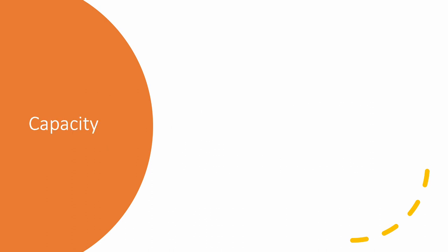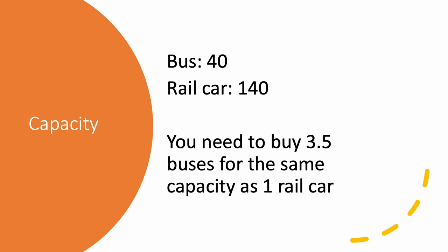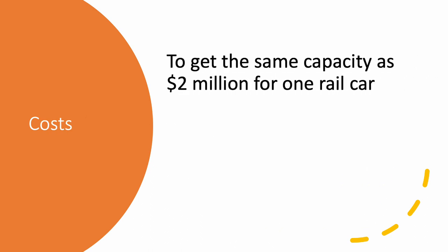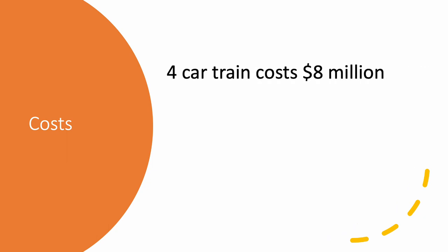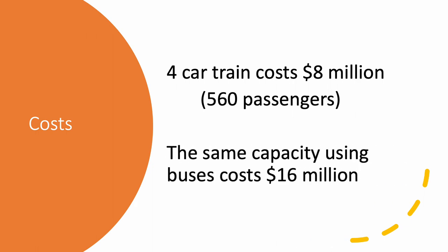The situation changes when you look at capacity. A bus can hold 40 passengers; a rail car, 140 passengers. You have to buy three and a half buses for every rail car to get the same capacity. To move the same number of passengers as a single two-million-dollar rail car, you'll have to spend four million dollars on buses. The cost of a four-car metro rail train is about eight million dollars and can move 560 passengers at a time. The same capacity using buses costs sixteen million dollars.